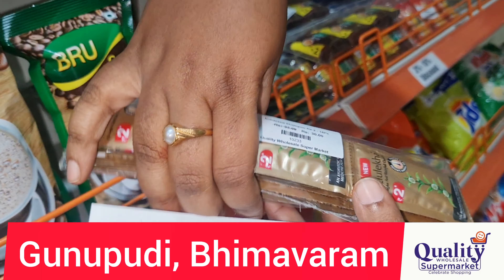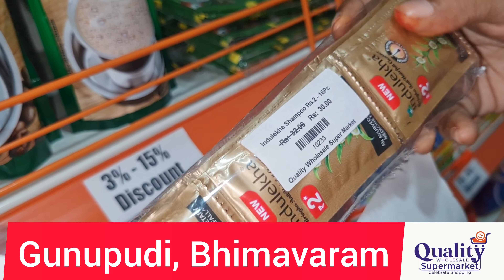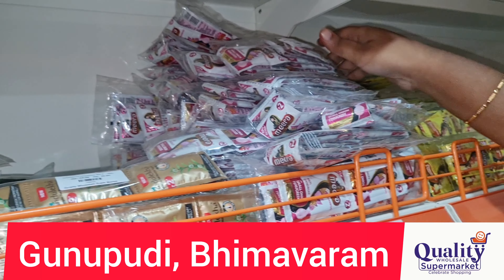This is a 2-rupee shampoo in a 16-piece package. The total would be 32 rupees, but we keep it at 30 rupees. That is a 2-rupee saving, and a free shampoo is included.